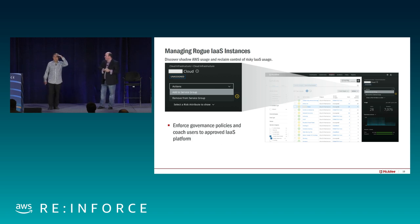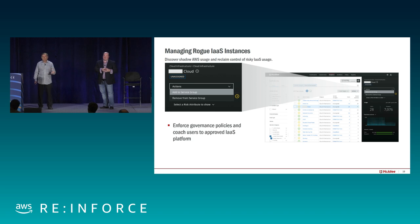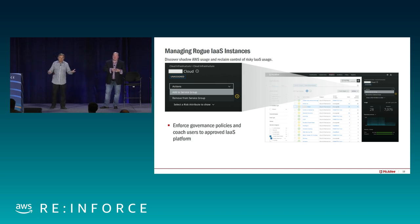Just out of curiosity — in your own environment, how many of you have under five AWS accounts? Under 10? Under 100? Over 100? Wow, that's actually a lot of people over 100. So there can be a lot of AWS accounts, and trying to figure out which ones are legitimate versus something your engineers just spun up for their own purposes is always a challenge.